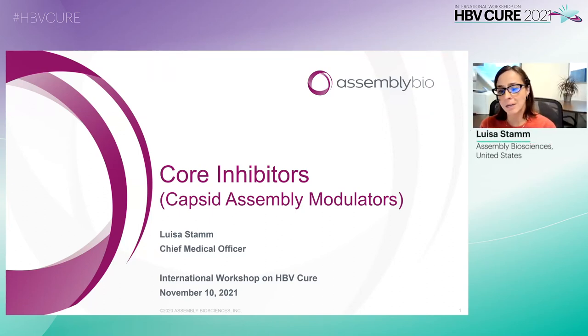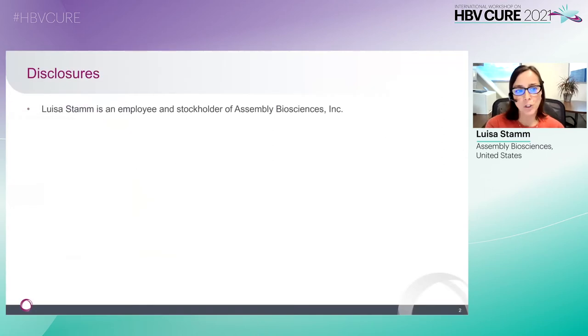Good morning. I'm Louisa Stam, the Chief Medical Officer at Assembly Biosciences, and I'm pleased to take part in this year's International Workshop on HBV Cure. I'd like to thank the organizers for the opportunity to speak today about core inhibitors, or capsid assembly modulators. These are my disclosures: I'm an employee and stockholder of Assembly.